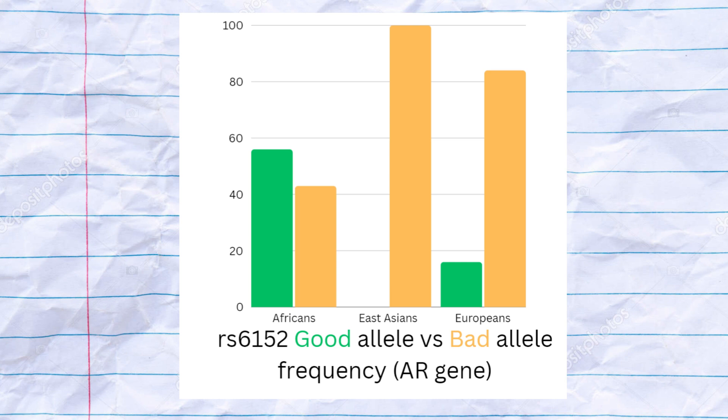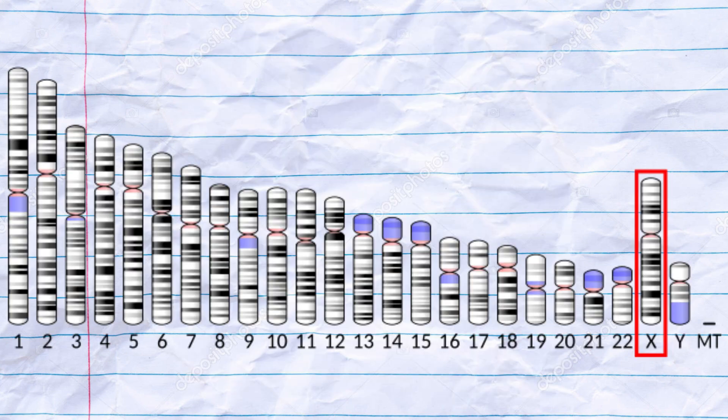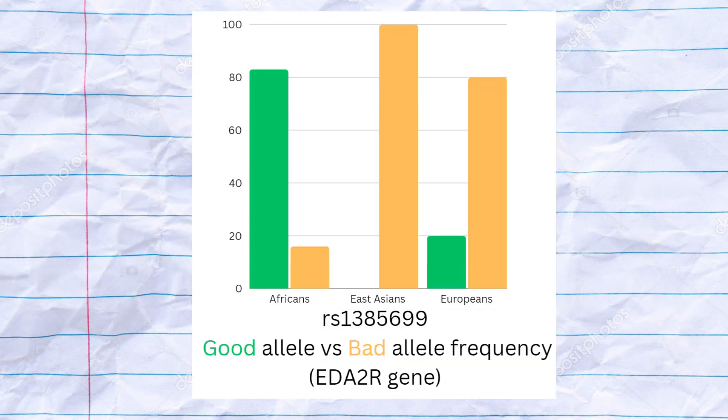Africans have the highest frequency of the allele which protects from baldness. The allele that protects from baldness is almost completely absent from Europeans and East Asians. But this is not the only gene associated with male pattern hair loss. The EZA2R gene, also located on the X chromosome, also deals with male pattern hair loss. The ARC57 variation in EZA2R is most strongly linked to male pattern hair loss, and the allele which protects from baldness is once again most frequent in Africans.